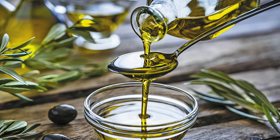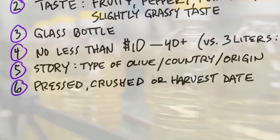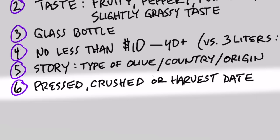You'd want to buy extra virgin olive oil in glass containers, not plastic. The real stuff is not less than $10 — it's usually between $10 and $40 because it costs more to make, and it's definitely worth it. If you're buying three liters for $18, it's not the real stuff. It would also be worth finding their website to see their story: what type of olive they use, the process, where it's made, and whether the bottle has a harvest date.